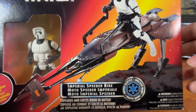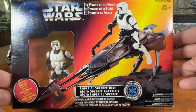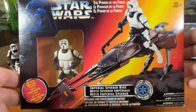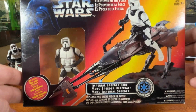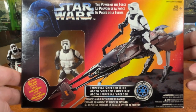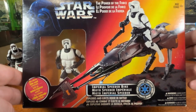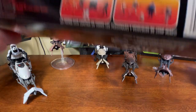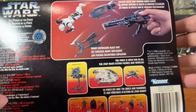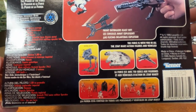One thing you'll notice is the bike looks very familiar to the original — and that's because it is. It's that original mold with a new paint job. A lot of the vehicles coming out in Power of the Force 2 were just recycled or repainted and weathered to look more realistic, but the nostalgia crept in big time in the 90s. They're advertising that exploding feature on the back like it's brand new — meanwhile it's a 12-year-old gimmick already.